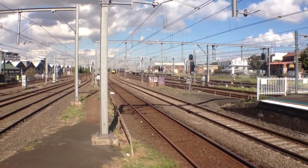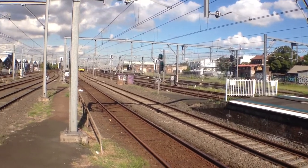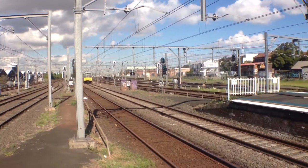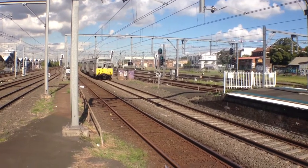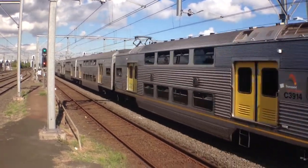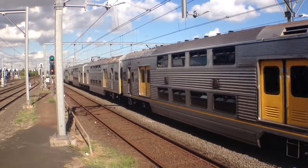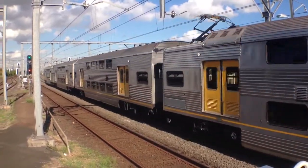I've got an S-set approaching Platform 5. The front carriage doesn't have a target plate, so at the moment I can't tell you the set unless the fourth car has a target plate on it. The leading carriage is 3914. It is S65.